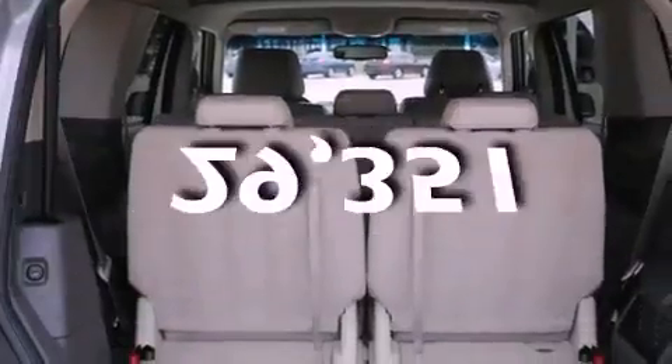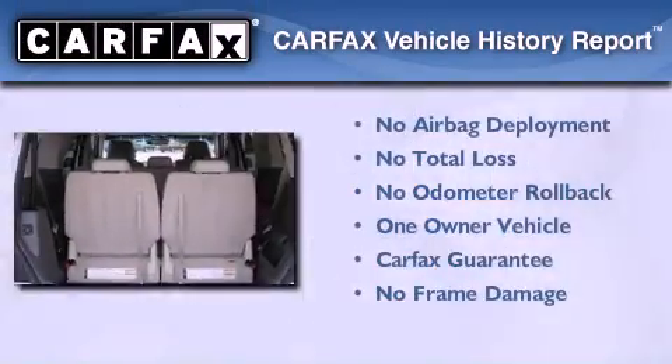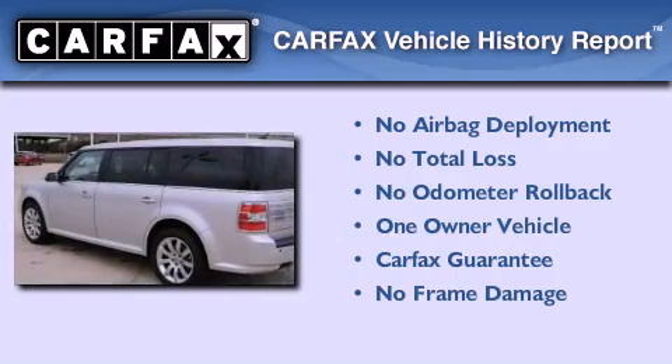This vehicle has fewer than 30,000 miles on the odometer. This Ford has had only one owner, and it qualifies for the Carfax buy-back guarantee.